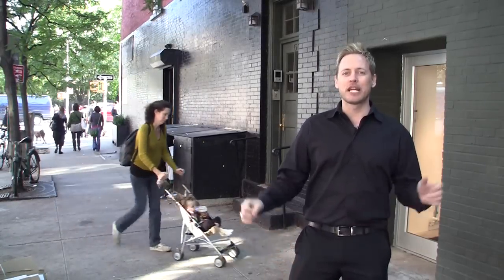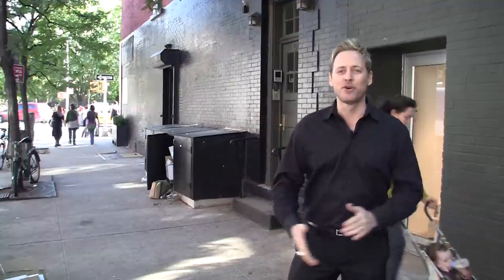Hi, I'm David Hill with New York Habitat. Welcome to the second half of our video tour dedicated to the neighborhood of Chelsea here in Manhattan, New York. If you missed the first episode, you can find it on our YouTube channel.